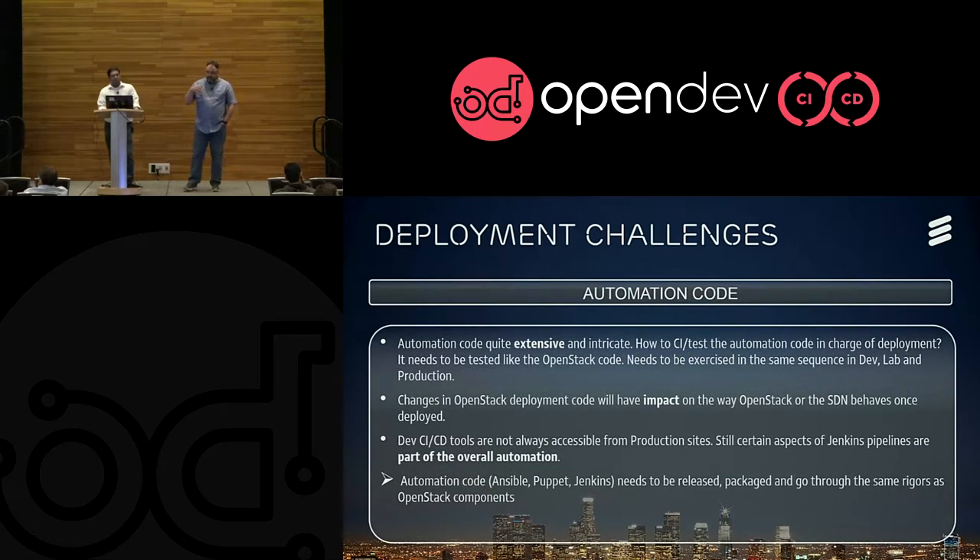The second thing we had trouble with is how do you test your automation code? If you can rely on your automation code, then you're going to be able to test your OpenStack code on top of it. But first you have to be sure that the Puppet, the Ansible, whatever you're using to deploy your site is tested. A change in the way your Nova.conf or your Cinder.conf is deployed can have a lot of impact on the way your site is going to deploy.